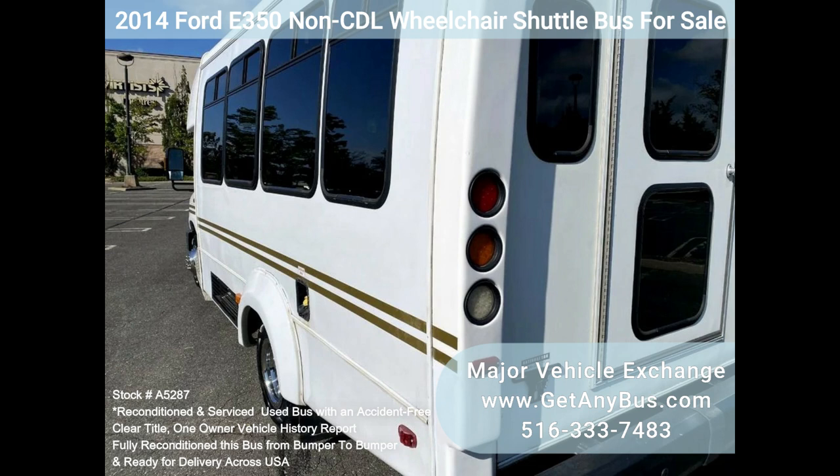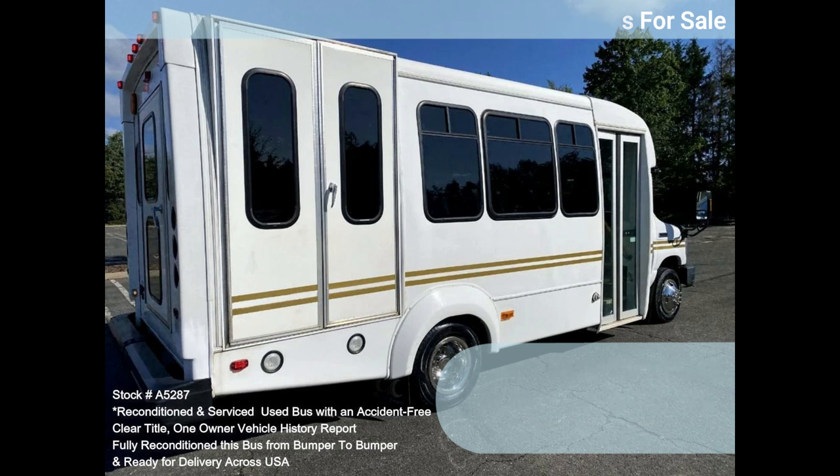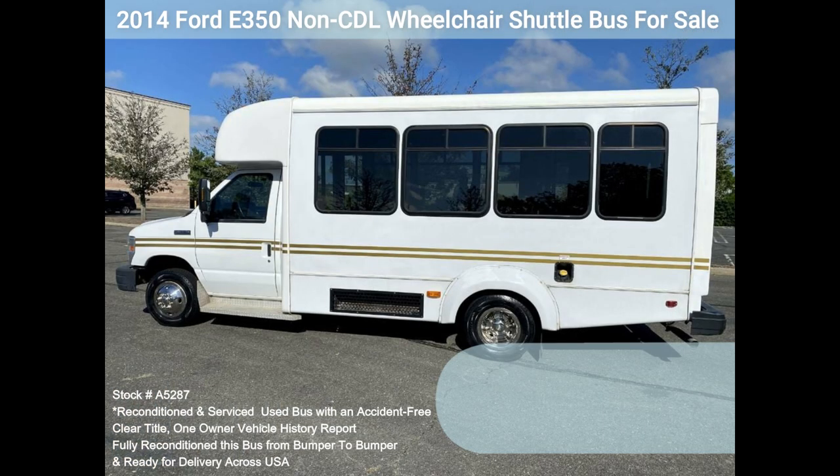Clean title, one owner, accident-free vehicle history report. We have reconditioned this bus as needed, detailed it, and touched it up to give it a great appearance. The bus is in mint condition, was well cared for, and serviced regularly. The bus was fully serviced and inspected as part of our reconditioning process; any repairs were done as needed to make this bus fit for use.